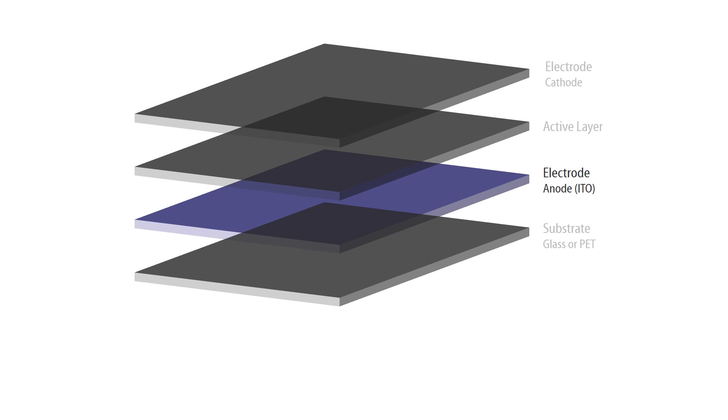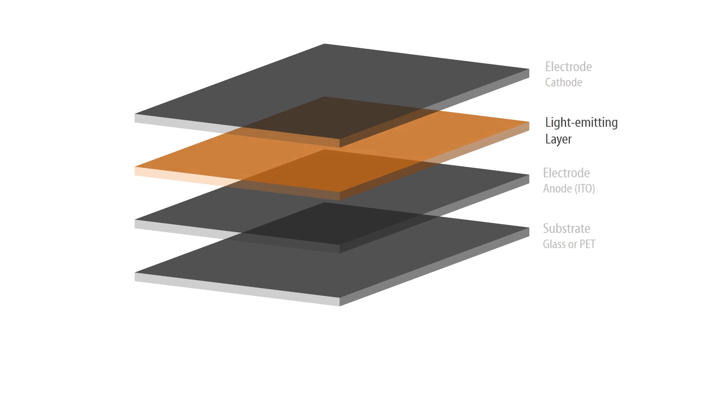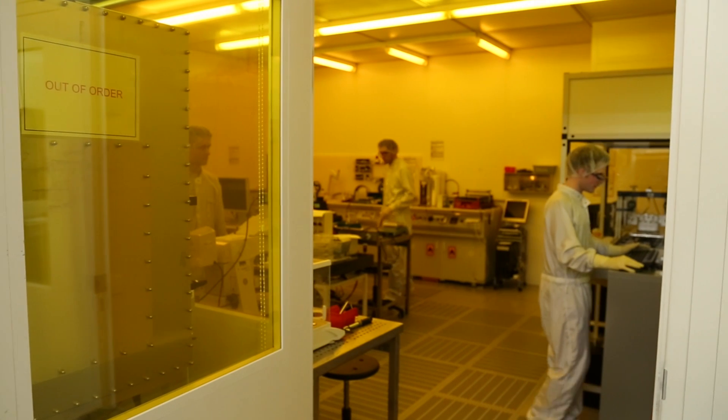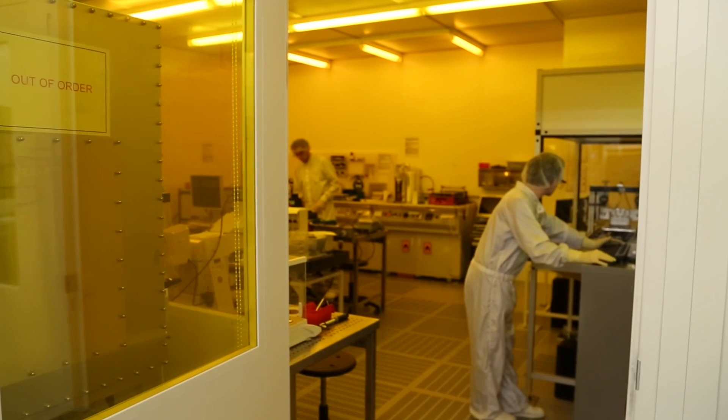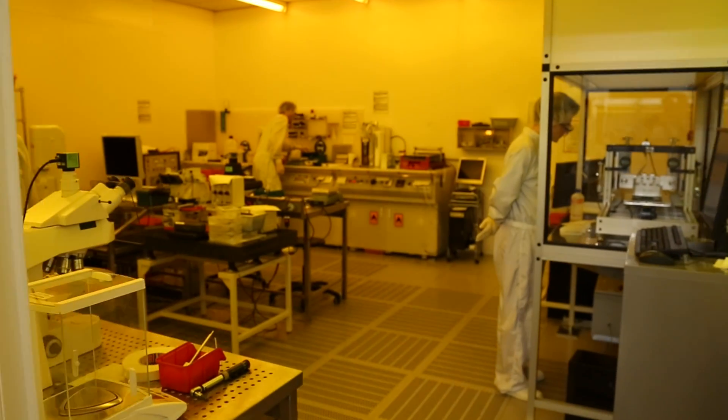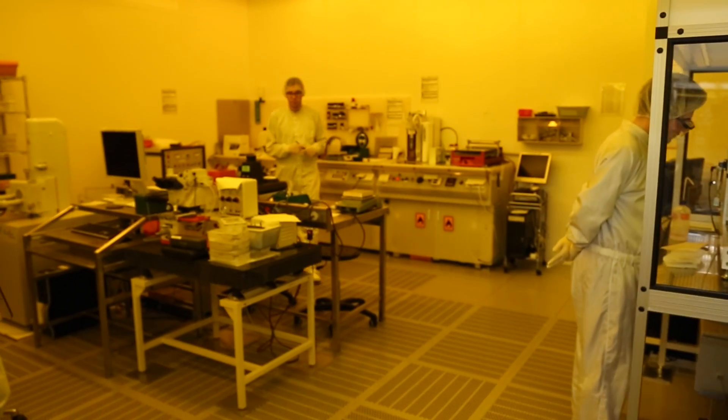The active layer consists of a semiconductor which, in the case of an OLED, conducts electricity only when a voltage is applied to the electrodes, and in the case of an organic solar cell, when light is absorbed by the cell. For research purposes at the Light Technology Institute, organic light-emitting diodes and solar cells are manufactured from different components. Because the layers that are used are very thin, they are sensitive to contamination.